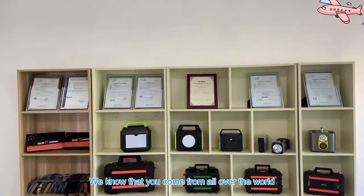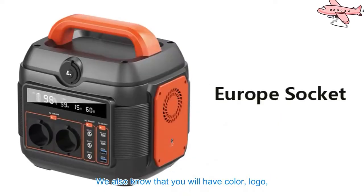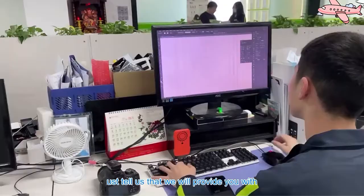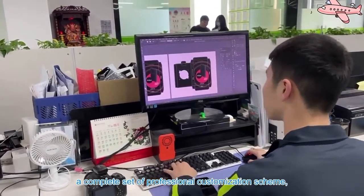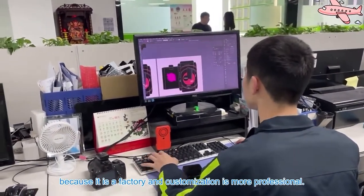We know that you come from all over the world and you have different AC socket needs. We also know that you will have color, logo, packaging and other personalized needs. Tell us, and we will provide you with a complete set of professional customization solutions. Because we are a factory, our customization is more professional.